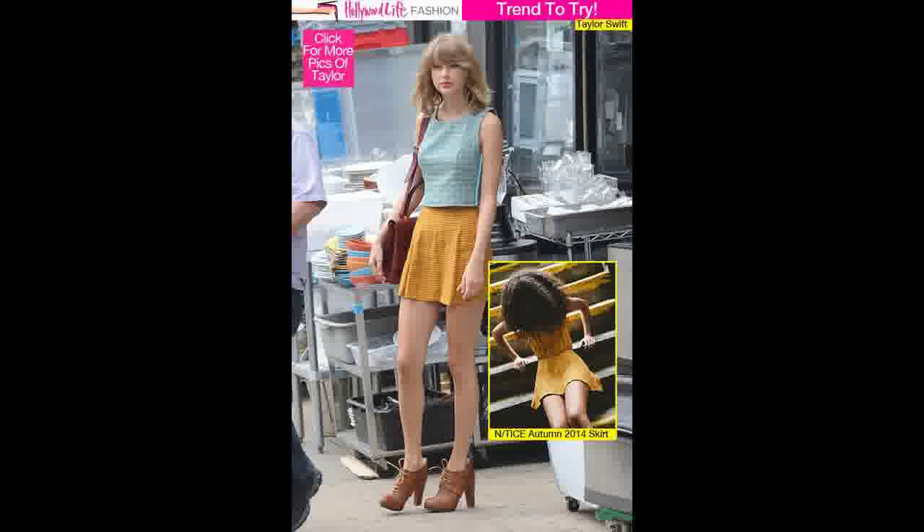We can always count on some amazing street-style looks from Taylor Swift. She's always so well put together, and we are in love with the way she wore her striped yellow skirt on August 6th. Get into Taylor's look below.